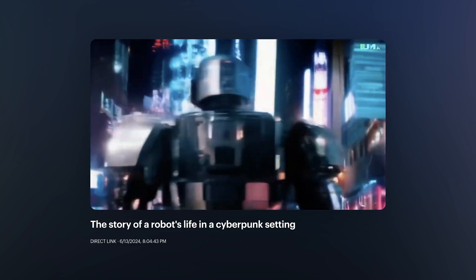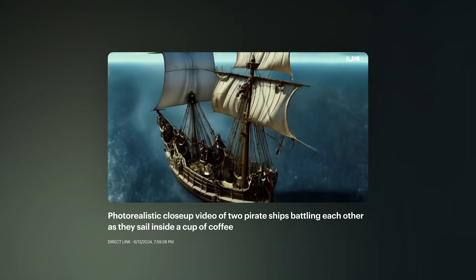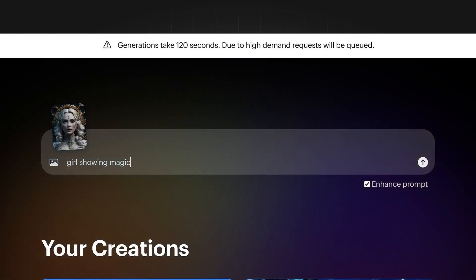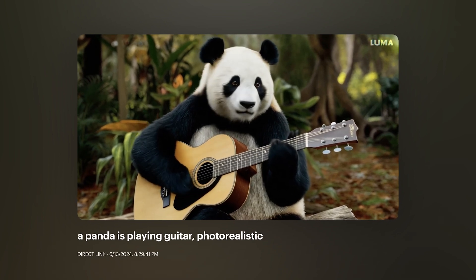Here are some videos I generated using text to video. You can also use image to video, which is more suggested as it usually gets better quality. Here are some videos I generated with image to video.